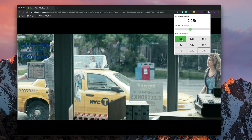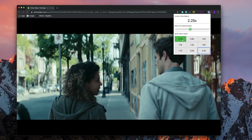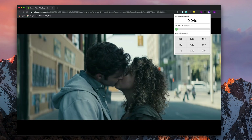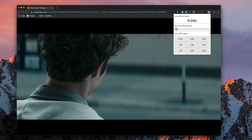The best part is it's not limited to Netflix — you can also use it with other streaming platforms like Hulu, Amazon Prime, and pretty much any streaming service you can think of. Unfortunately, as of now there's no such option or app available for smartphones.